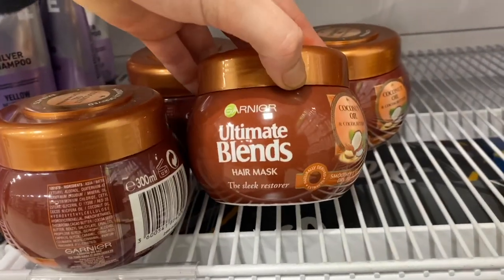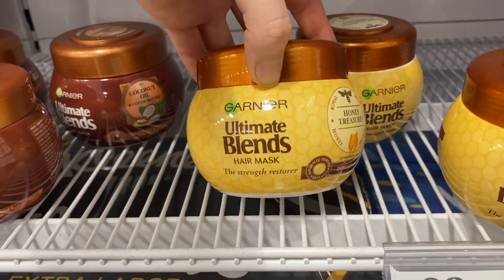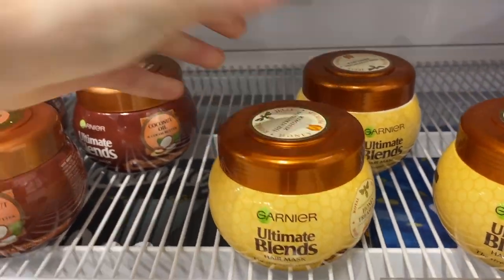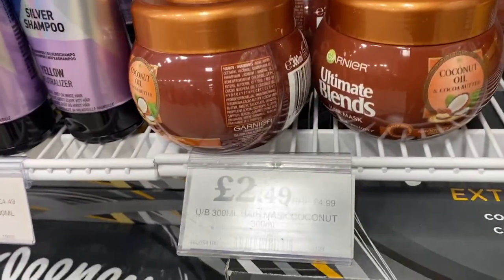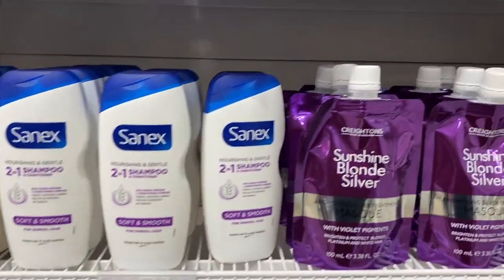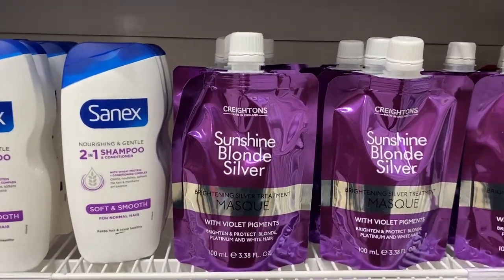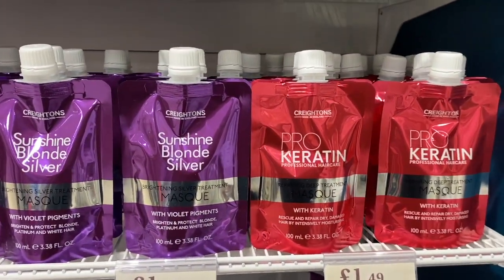I moved on to the hair section. I've been trying a lot of different hair masks lately, but the Ultimate Blends one looks so good — it has coconut oil in it and there are two different ones. The packaging is so cute; they have different ones for different strengths, a coconut one and a honey one. I really want to try them out — I actually bought the Sunshine Blonde silver mask for my hair.